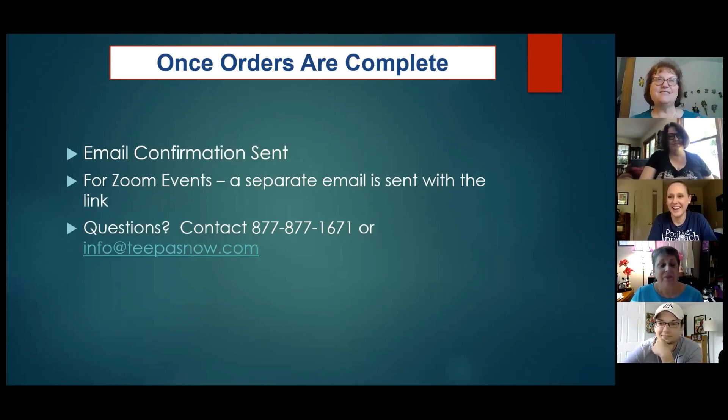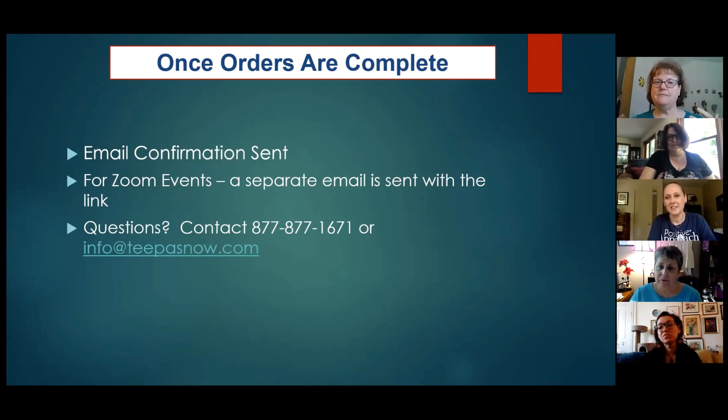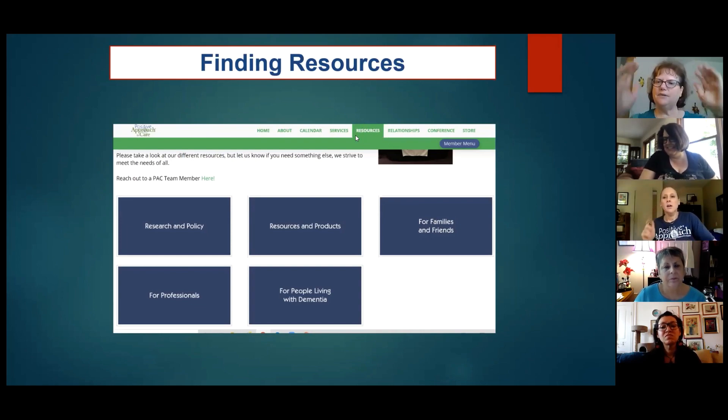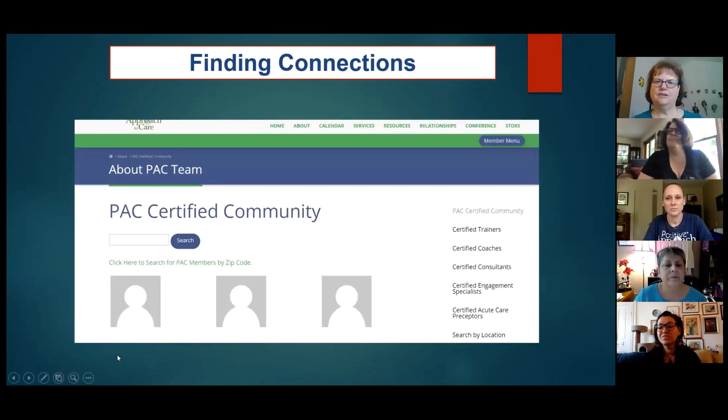You mentioned some other things you do on the website, like finding resources. Just go to our main page, click on the resources tab up at the top, and you'll get to a page with lots of resources. And if you're looking for somebody in the PAC community near your home, that's under the 'about' section — type in your zip code and you'll get a list of people. I decided not to use the live website today because I'm never sure how it's going to respond.